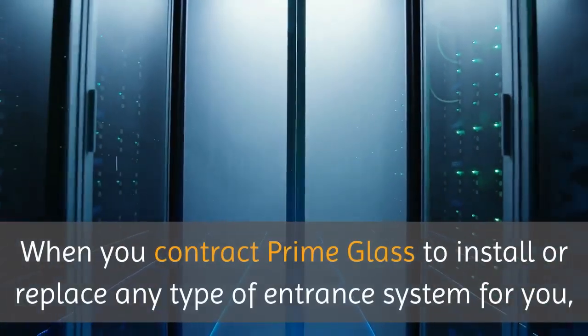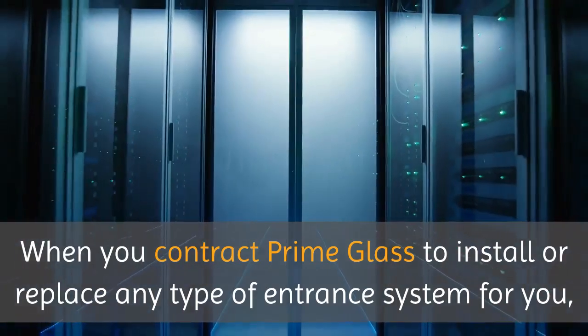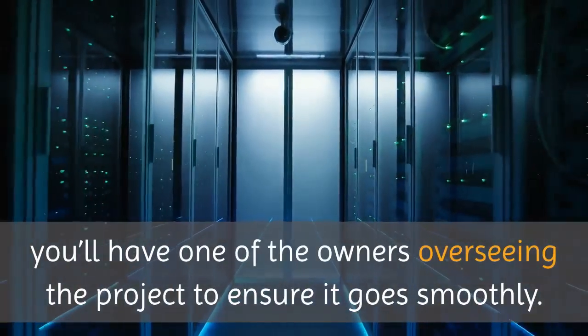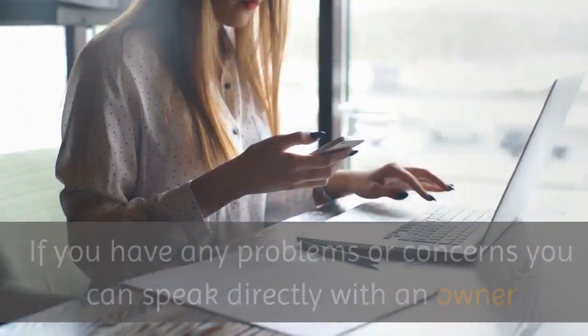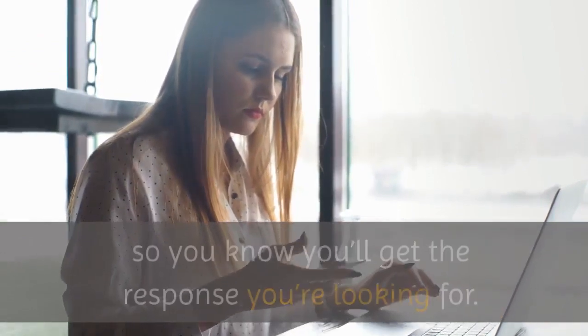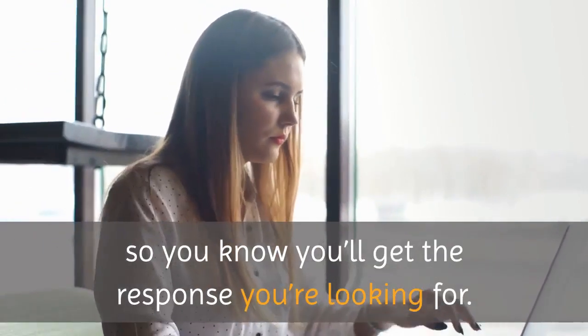When you contract Prime Glass to install or replace any type of entrance system for you, you'll have one of the owners overseeing the project to ensure it goes smoothly. If you have any problems or concerns, you can speak directly with an owner, so you know you'll get the response you're looking for.